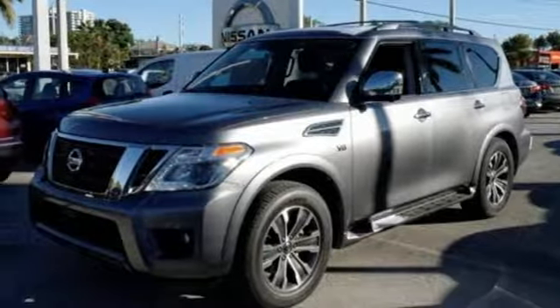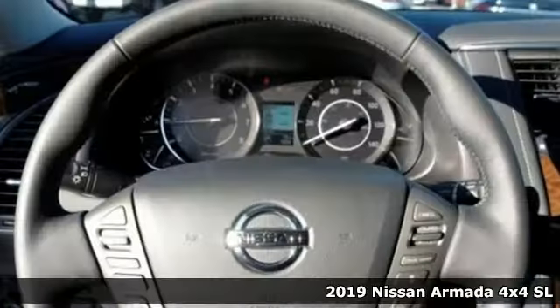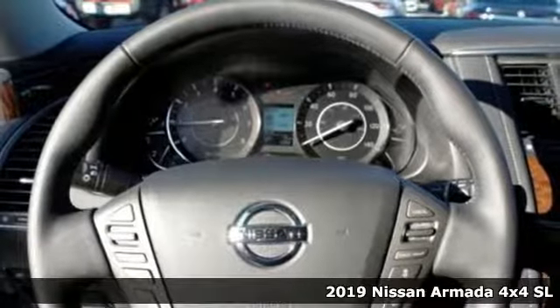It's a new 2019 Nissan Armada. Big and bold has never been more beautiful. A great vehicle is comprised of great features like these.